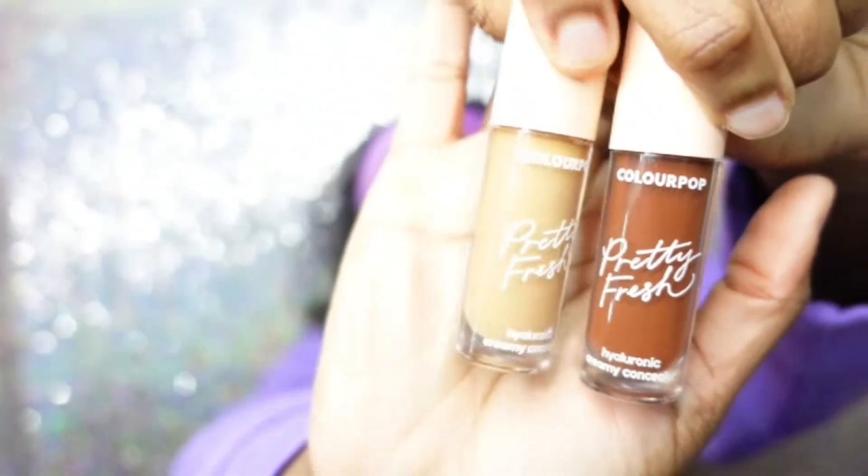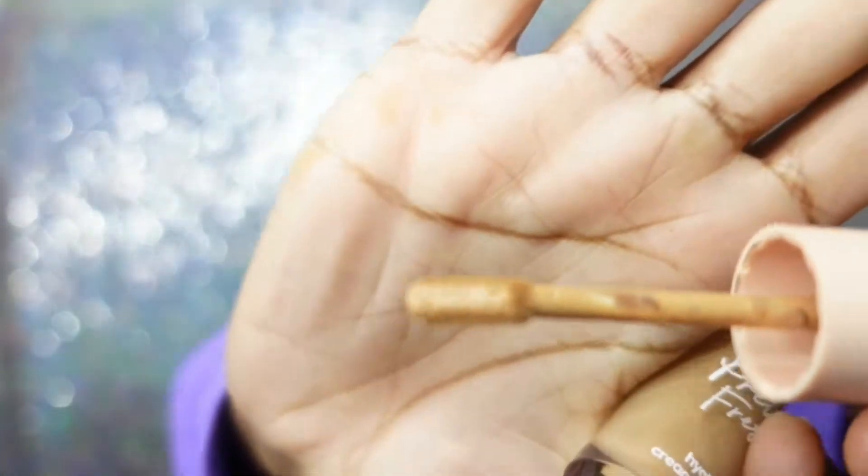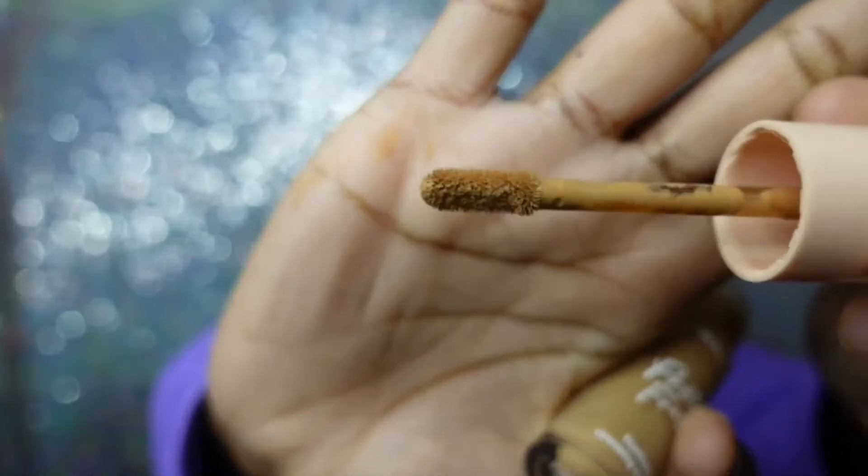Next we have the ColourPop Pretty Fresh concealers. ColourPop also has a regular concealer, but since I have the Pretty Fresh foundation, this is what I use with that. I have the shades Deep Dark 220C and Medium Dark 145W. I hate this applicator — it is so flimsy. They could have done way better. Other than the applicator being complete trash, the product is amazing. It's really bad, y'all — I hate it.